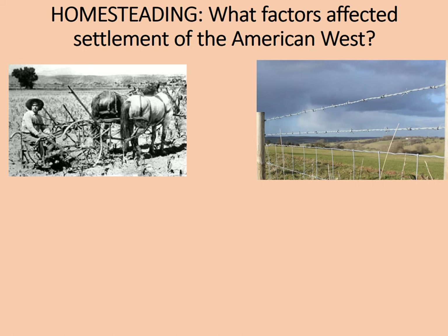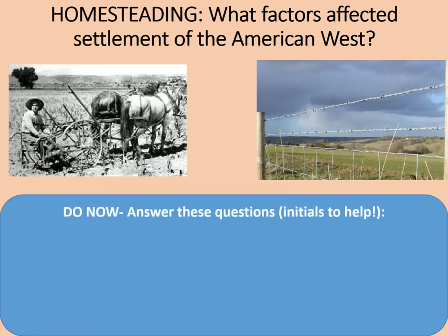Welcome to this online lesson on homesteading. What factors affected settlement of the West? Here are a few do-now tasks to get you started. There are some initials to give you a few clues, as we might not have encountered these terms before.